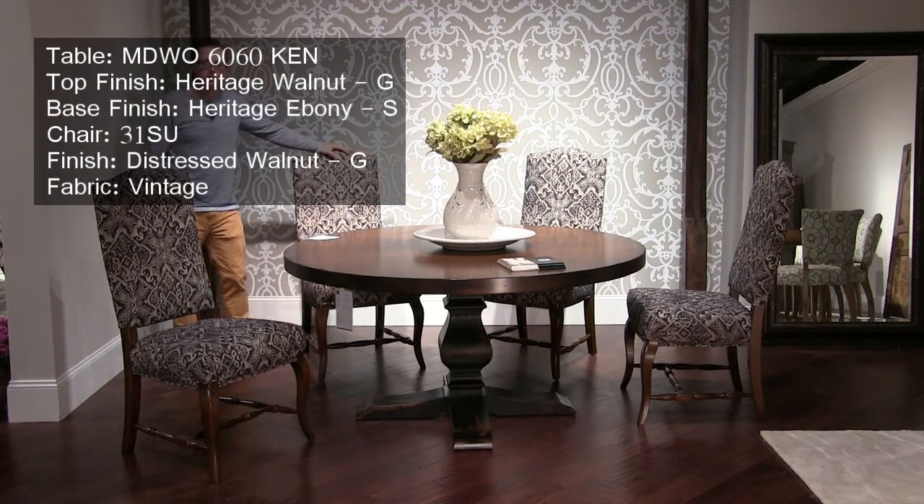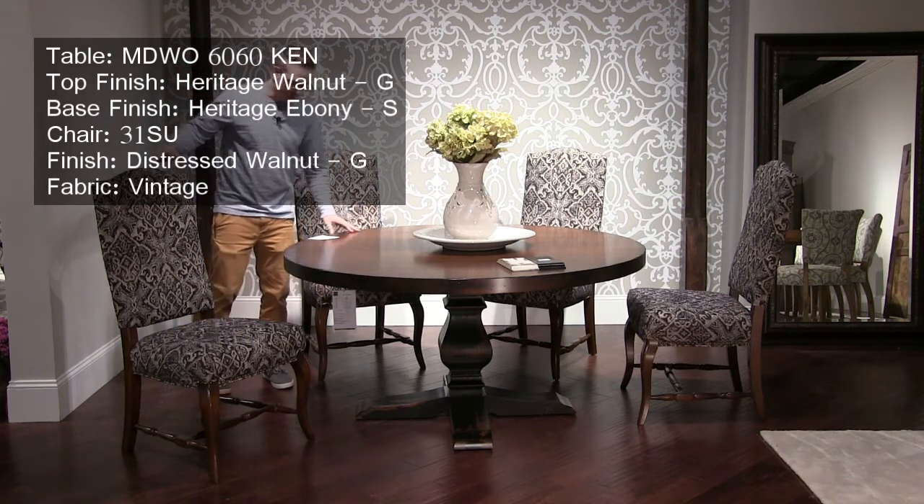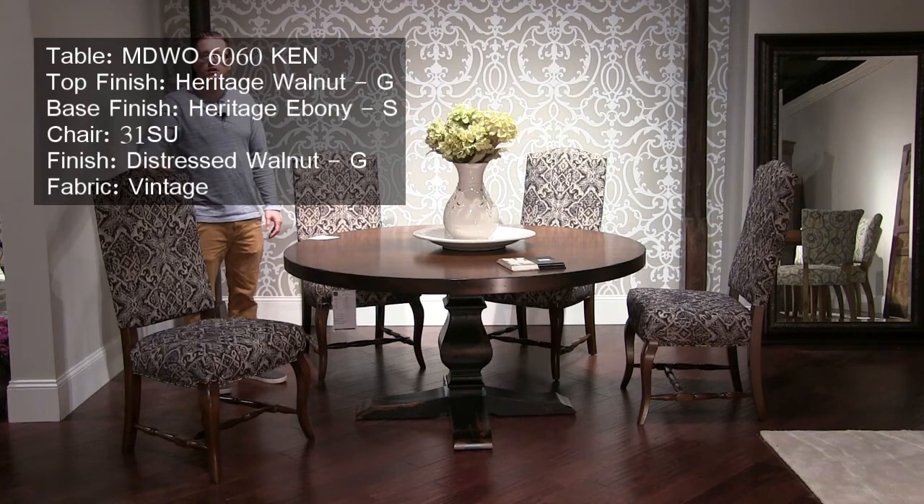We're looking at the Kent pedestal table in the Newcastle collection. New this market is the base color, which is called Heritage Ebony. We've also used a Heritage Walnut finish on the top, and we're featuring our number 31 side chair in a brand new fabric called Vintage.